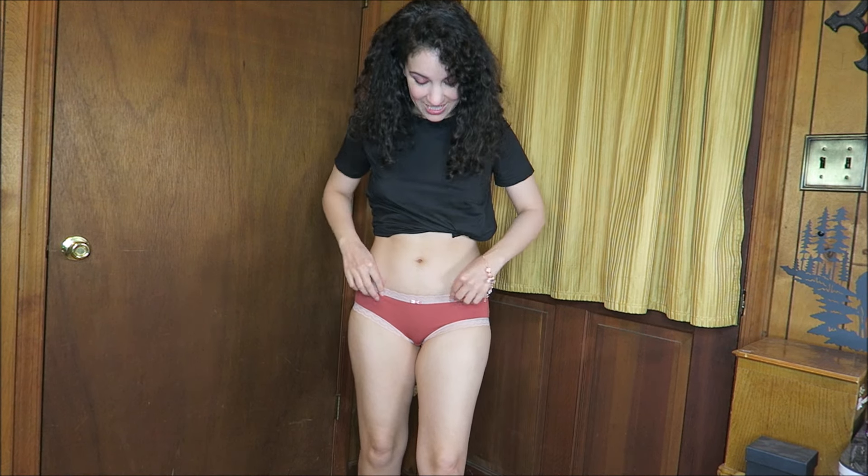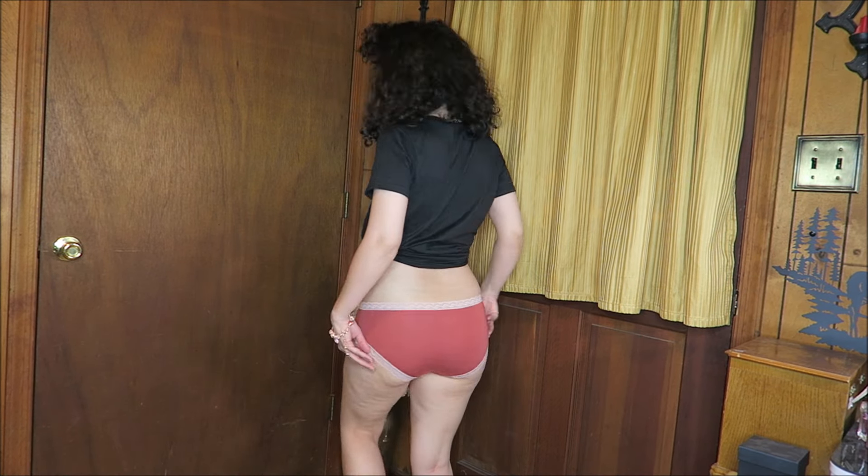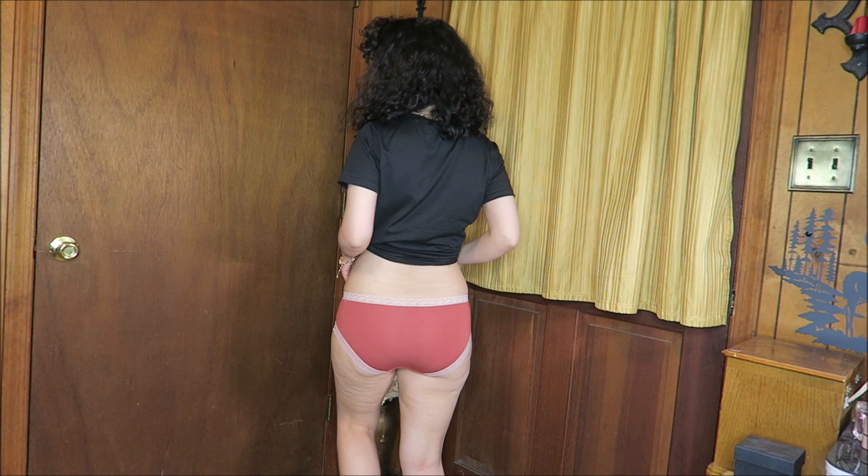Here is the underwear on. I like that these are nice and low-rise, I like this shape, and I also like that they have a decent amount of coverage in the back as well. So pretty, so comfortable — they have that comfort of a cotton pair of underwear but with that beautiful lace that makes these that much prettier and fun to wear every day.